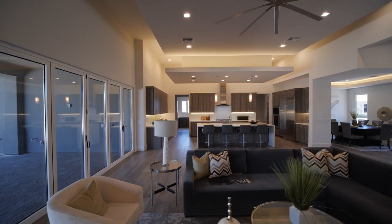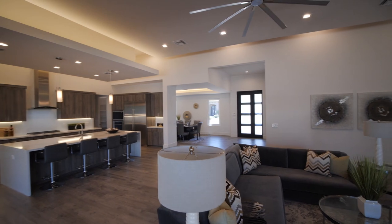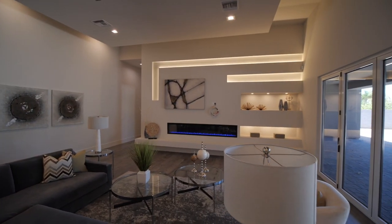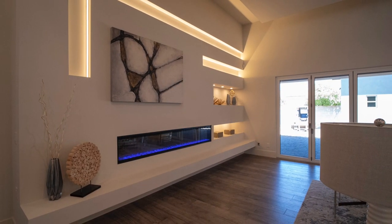The home is made up with high flat ceilings with floating islands accented by square LED lights and backlighting. The great room has a contemporary style entertainment wall with indirect and LED lighting with an electric 100-inch linear fireplace.